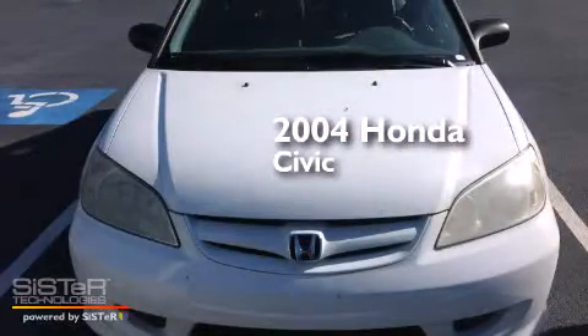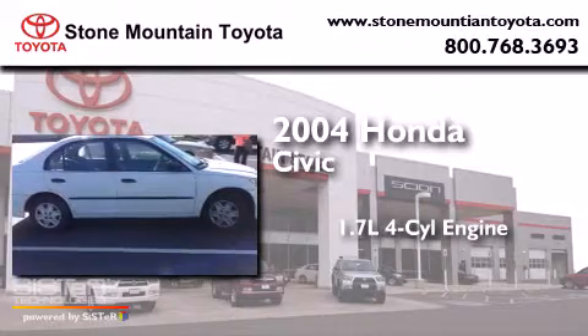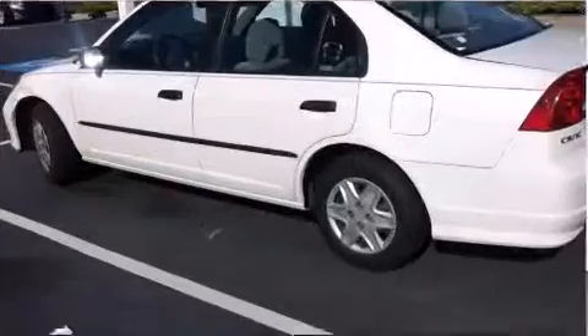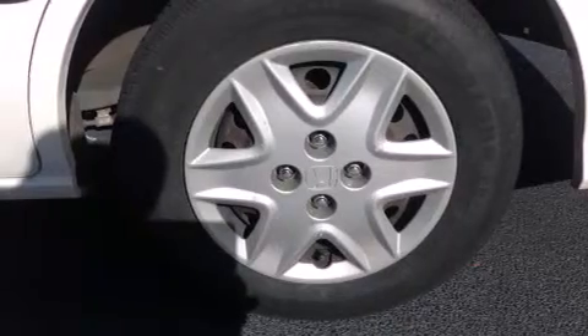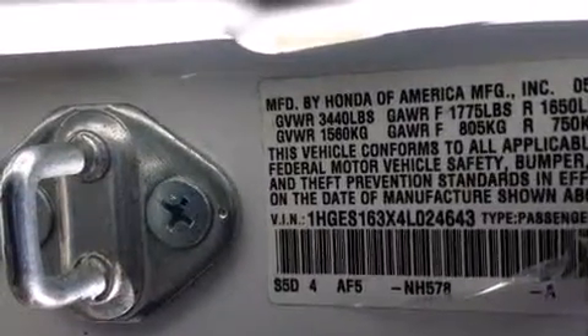This is a 2004 Honda Civic. It has a 1.7-liter four-cylinder engine and an automatic transmission. All of the following features are included: a split-folding rear seat, a rear window defroster, a CD player, a passenger side vanity mirror, and air conditioning.